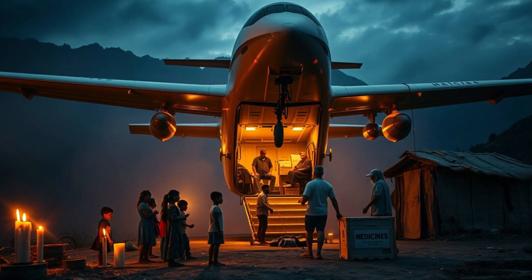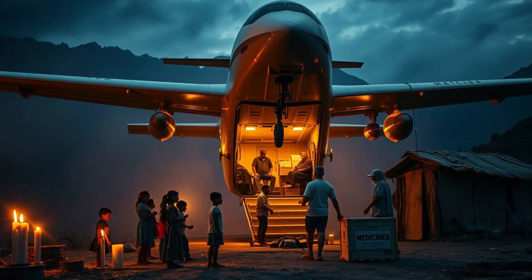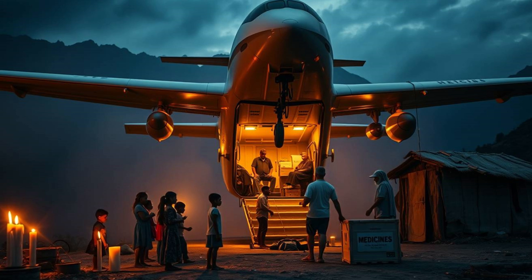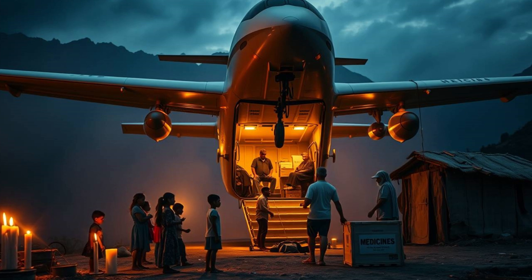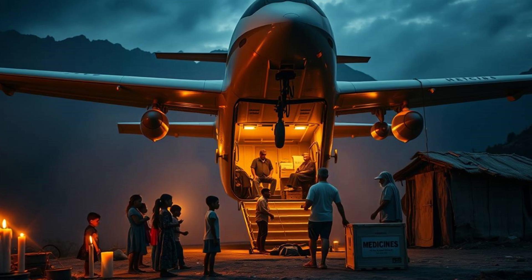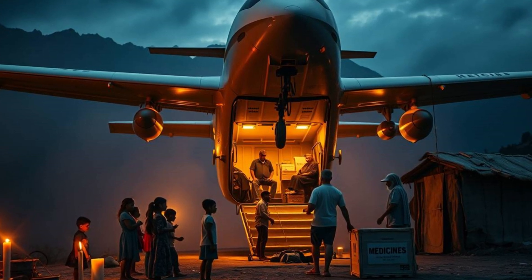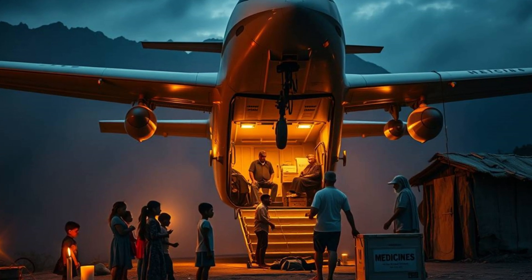The design prioritizes adaptability above all else. It can be configured to carry medical supplies, food, or even small rescue teams. The cargo bay is modular, allowing quick adjustments based on mission requirements. In disaster zones, speed is the difference between life and death — Chikambutso's aircraft slashes response times dramatically. While traditional aid might take days to arrive, this aircraft can deploy within hours. Its autonomous navigation system ensures it operates even in low-visibility conditions; storms, smoke, or darkness won't hinder its mission. Advanced AI guides it safely to its destination, avoiding obstacles in real-time.